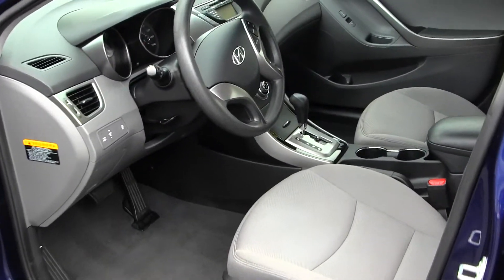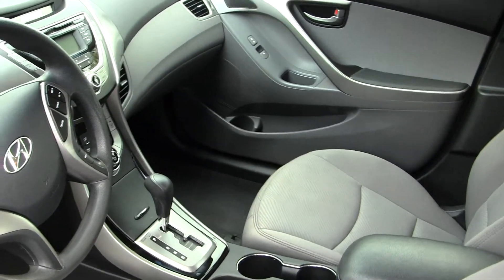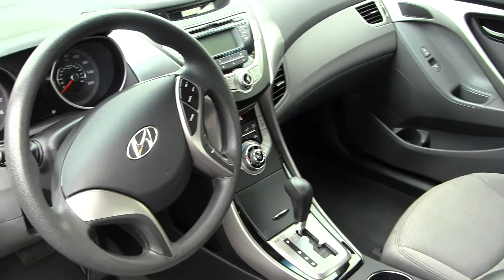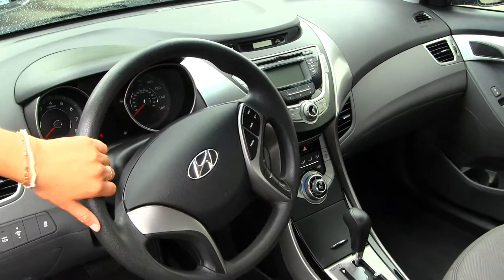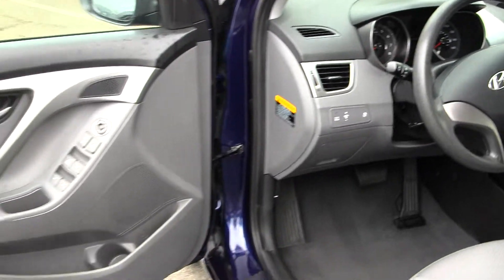Nice and clean on the inside. You have your cloth seats, automatic transmission, CD player with iPod integration and a USB port. You have cruise control right there at your steering wheel, and all your power options — windows, locks, and mirrors.